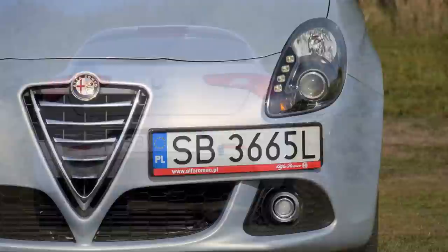Underneath the metal it's not a Fiat Bravo chassis. Even though the two cars are of similar size, the Giulietta was built on a newer platform, an extended version of which is also used in the Dodge Dart and the new Jeep Cherokee.